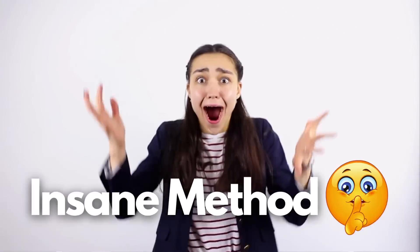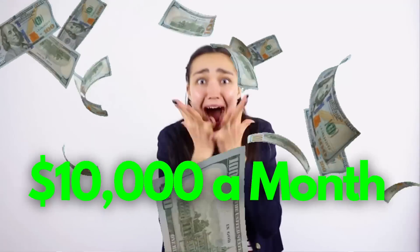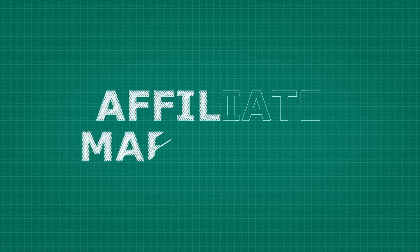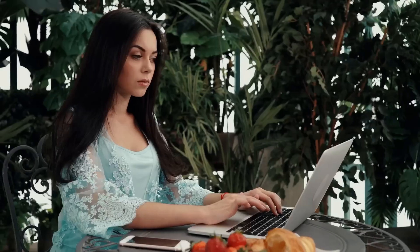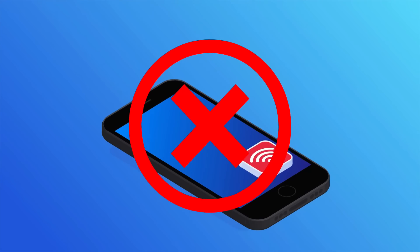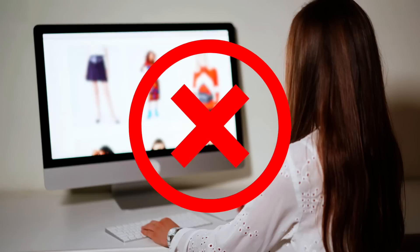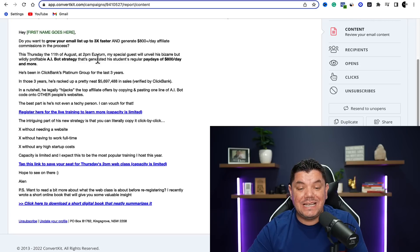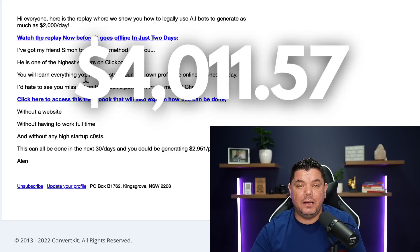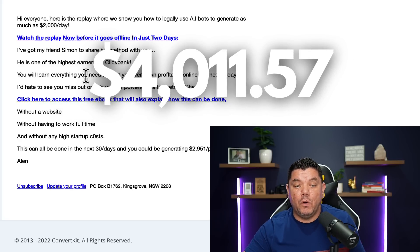On this video today, I want to show you an insane method to make as much as $10,000 a month on complete autopilot in affiliate marketing commissions as a complete beginner. You don't need any traffic to do this, you don't need a following, and you don't need a website. All you're going to be doing is sending out a few emails like this. I sent out this email and I made almost $3,000, then I sent this email and made a further $4,000.